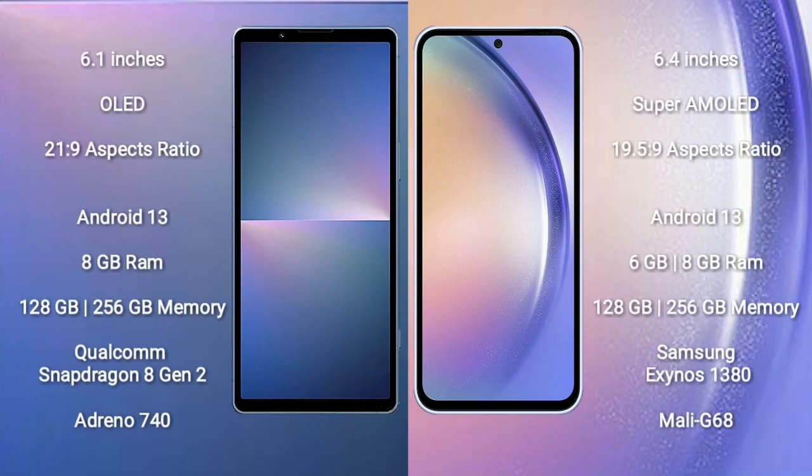Sony Xperia 5 Mark 5 comes with a 6.1-inch OLED display. Sony Xperia 5 Mark 5 runs on the Android 13 operating system. It comes with 8GB RAM and 128GB to 256GB internal storage, Qualcomm Snapdragon 8 Gen 2 processor and GPU Adreno 740.